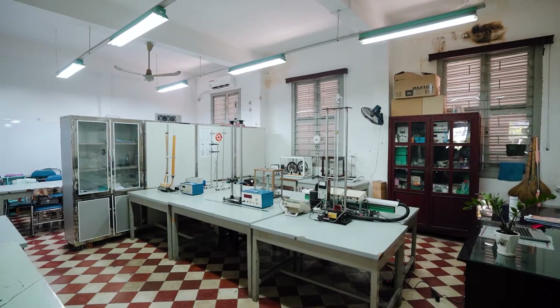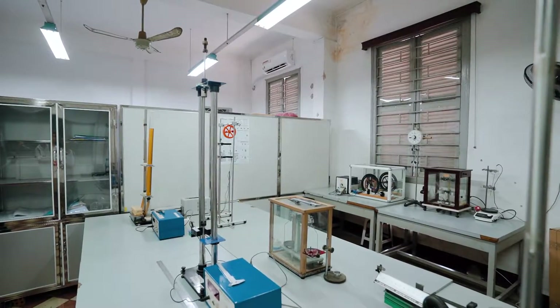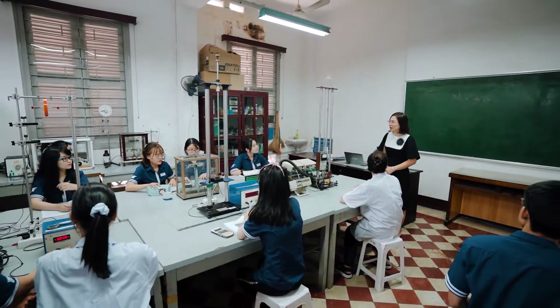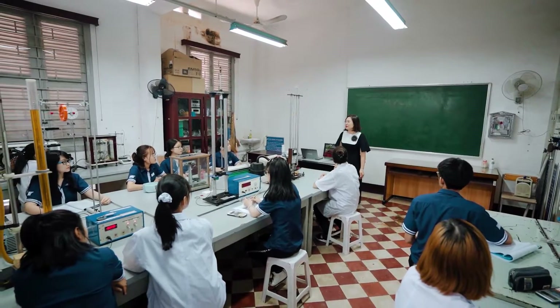As you leave the department's office, we'd like to take you on a tour to different physics laboratories run by our department. Let's start with the Mechanics and Thermal Physics Lab — the first laboratory where physics teacher education students conduct their experiments during their study at Ho Chi Minh City University of Education.